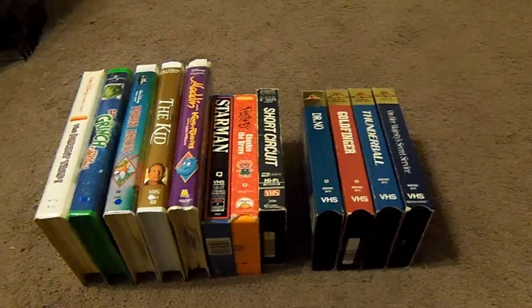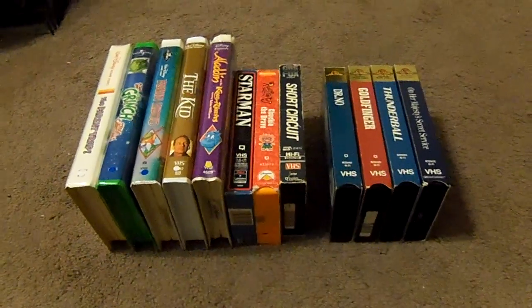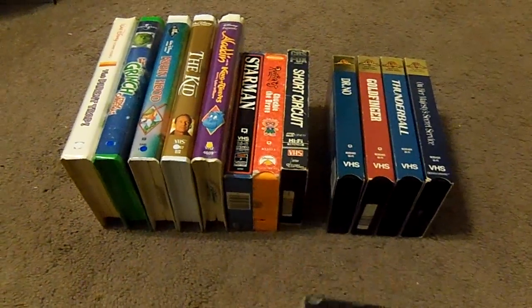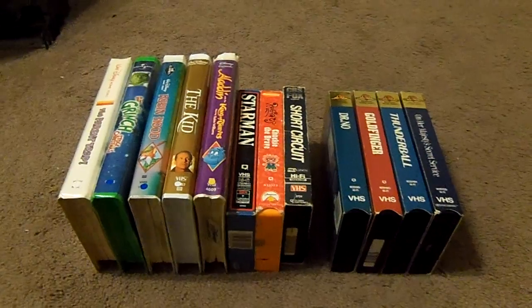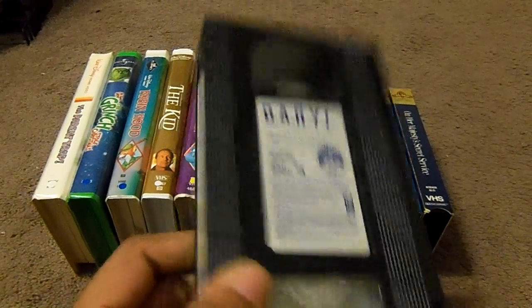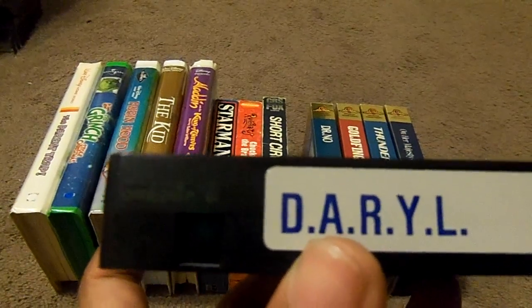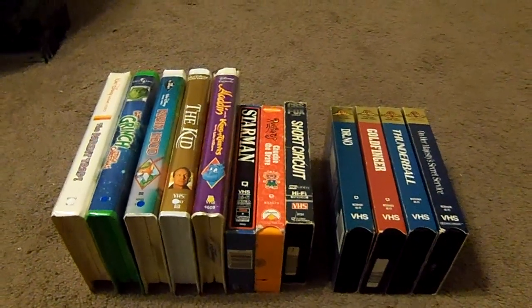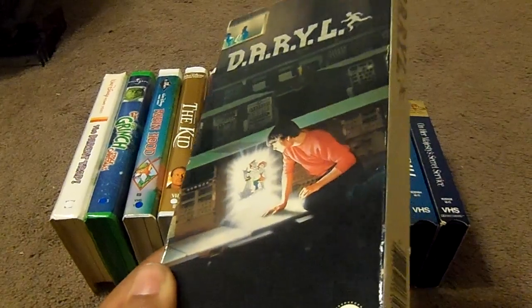The next VHS tape is an extremely rare Paramount VHS of Daryl. And here's what the tape comes in, with the sticker label and the end label as well. The print date is August 20th, 1987. I had no idea, but this tape includes the Paramount Gold Paramount Home Video logo. I'm going to check it out anyway.